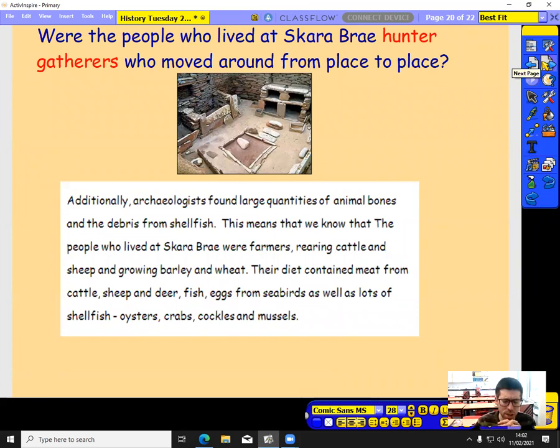We spent last week learning about hunter-gatherers. But if they've built these great big stone houses, were they still hunter-gatherers, still moving from place to place following animals? Archaeologists found large quantities of animal bones and debris from shellfish, telling us that the people who lived at Skara Brae were farmers — rearing cattle and sheep and growing barley and wheat. They weren't moving anymore. Instead of following the animals, they were building fences and keeping animals in one place. They also grew barley and wheat, so they were able to make bread.